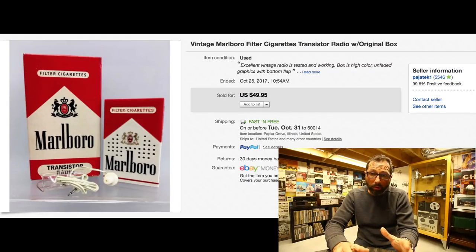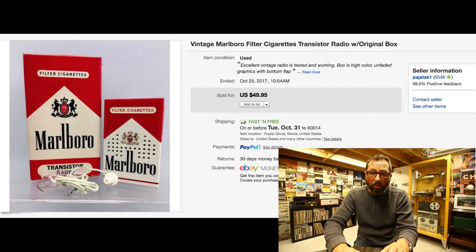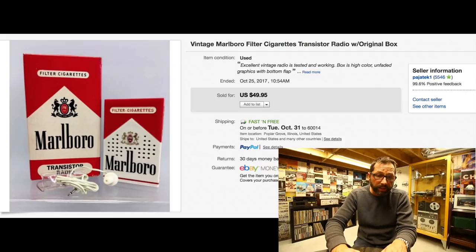I picked out about 15 interesting items to share with you — every one of them is a little different, something to be on the lookout for. The first item is pretty cool, definitely vintage — it's a Marlboro radio, the size of a pack of cigarettes. It comes with the original box and headphones. We paid $5 for it and it sold for $49.95 with free shipping, sold within two days.